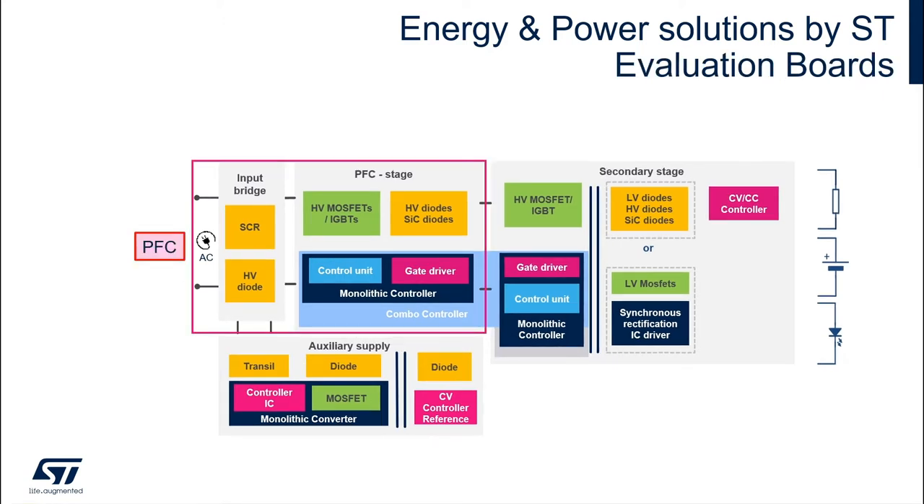On the input side of the power supply we often find a power factor correction or PFC system to generate the required output DC voltage level, which is 400 volts for standard mains applications or 700 to 800 volts for three phase applications.